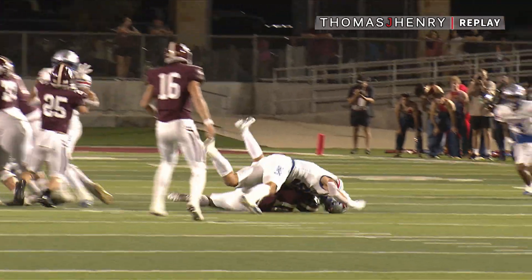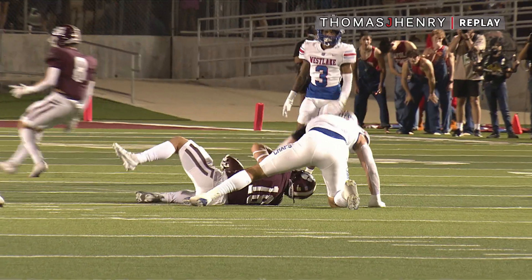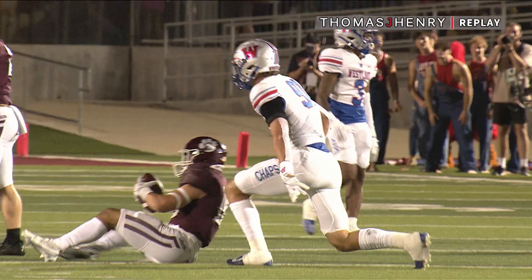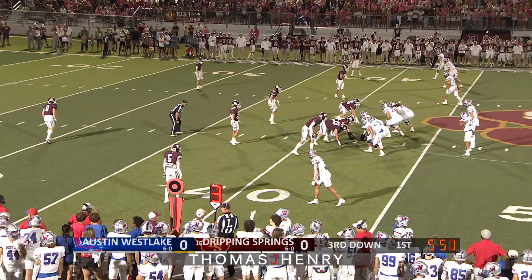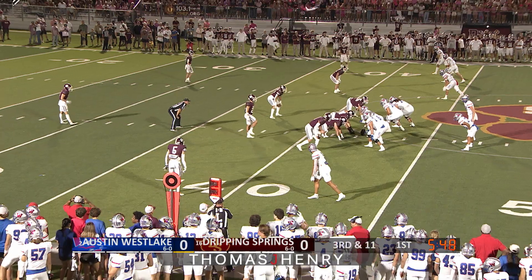Colton Vasek's career highlight tape is lengthy, but that one's going to go on it right there. That is an unbelievable play by the senior defensive end, because you have to be somewhat in the vicinity of the defensive player that jumps offside, so a good call there on the full start.